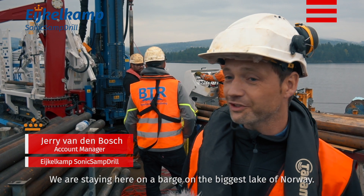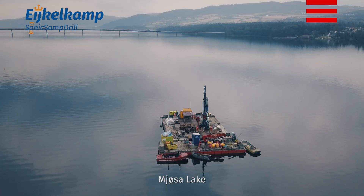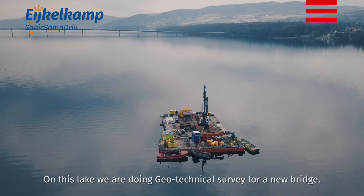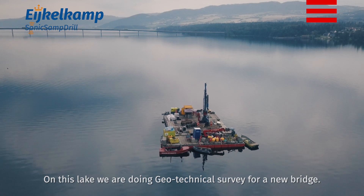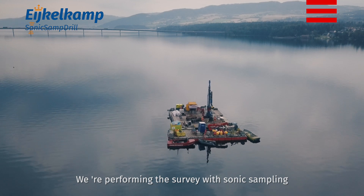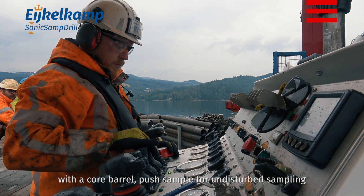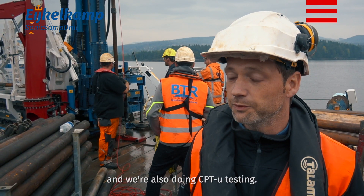We are staying here on the barge on the biggest lake in Norway, Moisa Lake. On that lake we are doing a geotechnical survey for a new bridge. We are doing the survey through sonic sampling with a normal core barrel, push sample, undisturbed sampling, and we also do the CPTU testing.